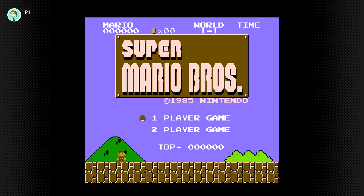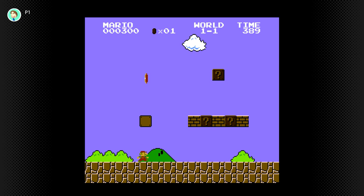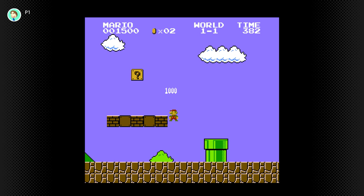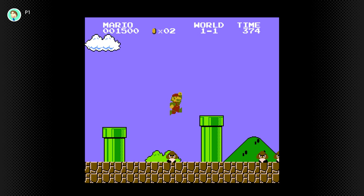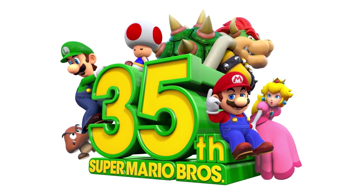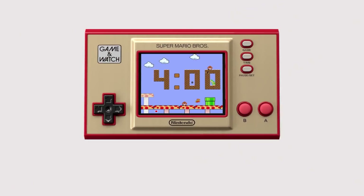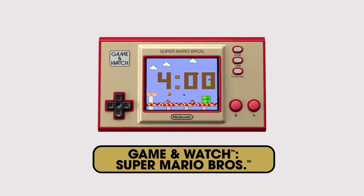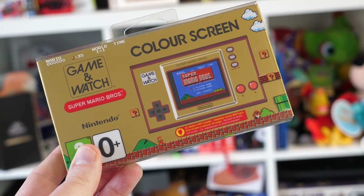Another equally important moment in Nintendo's history was the arrival of Super Mario Bros in 1985, the game which, alongside Donkey Kong, is arguably responsible for establishing the Japanese company as a major player in interactive entertainment. Given that 2020 is the 40th birthday of the Game & Watch and the 35th birthday of the game that made Mario Super, it makes sense that Nintendo has chosen to celebrate with not only another re-release of the famous NES title, but one that also pays homage to the earlier success of the seminal Game & Watch line.